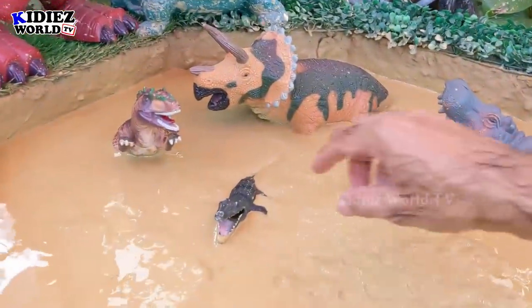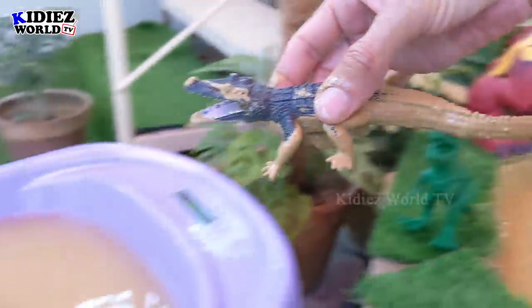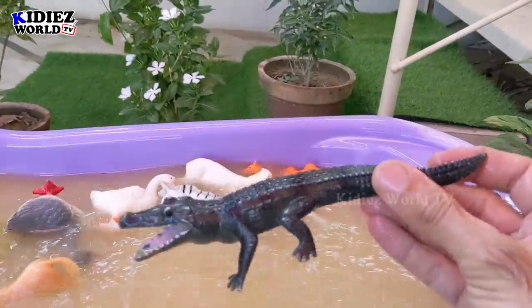The next one we have is alligator. That's a big wild animal — a big wild beast with a very big mouth. He can eat and swallow anything. Here we go — alligator!